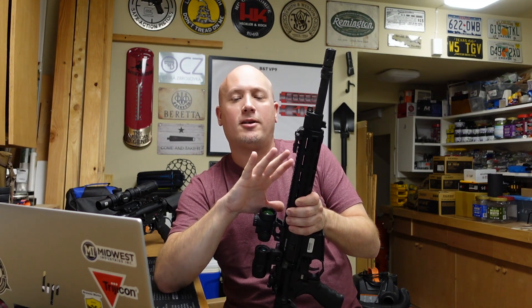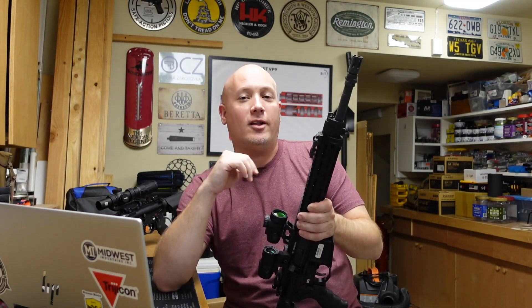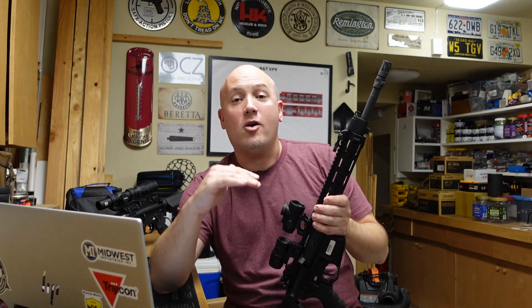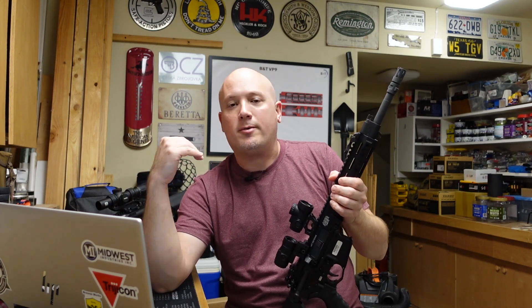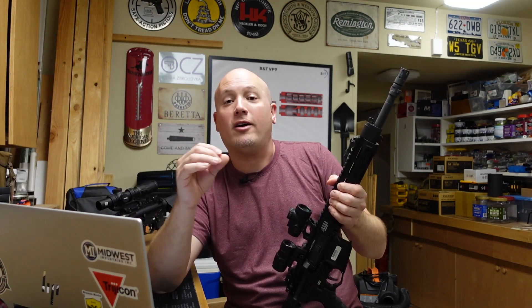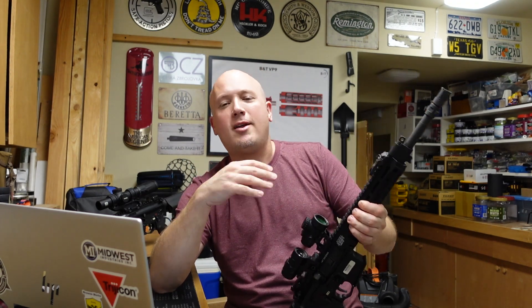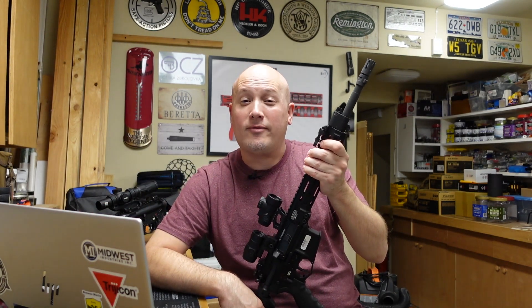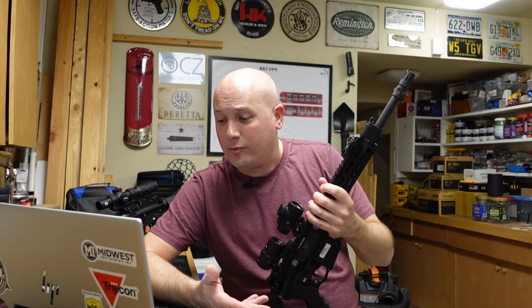Unlike DI guns, which are a standardized system, piston systems are not. An LMT piston system might be completely different from an Adams Arms or FN piston system — everything is proprietary to that particular design and rifle. For the longevity of a design, that can be a bad thing. DI guns are going to be around forever; you'll always be able to buy new gas tubes and gas blocks, with standardized lengths across any company's components. With piston systems, unfortunately, we don't have that standardization.